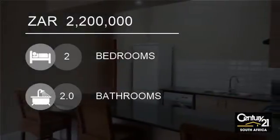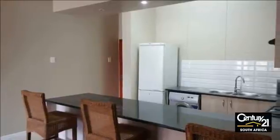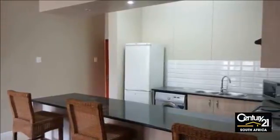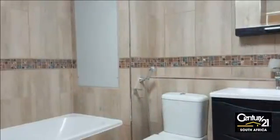Welcome to this two-bedroom apartment for sale in Umhlanga Ridge, Umhlanga, KwaZulu-Natal, South Africa for 2,200,000 Rand. Designer urban living within the modern Umhlanga precinct.